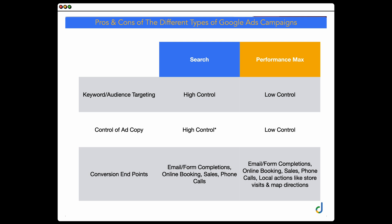In Performance Max, you can add what are called signals, but it's really important to note that they're just suggestions — not the keyword targeting you can use in Google Search. You also can't add direct negative keywords. You can exclude different URLs, add brand exclusions, and contact Google to get some manual keywords added, but it's not the same level of control as in a search campaign. The same applies to ad copy — you don't have the same level of control.